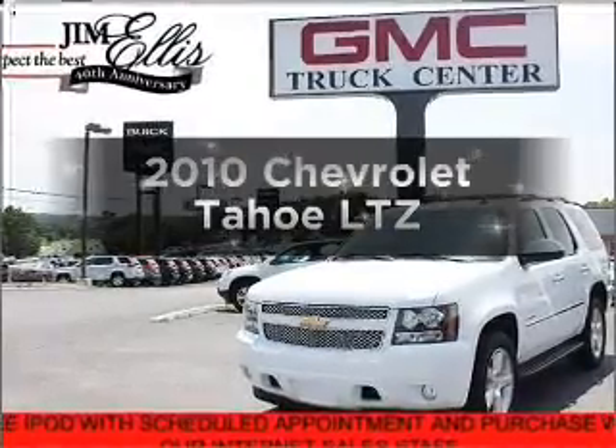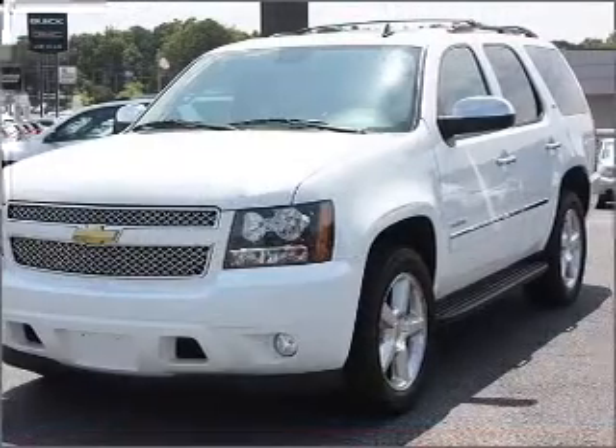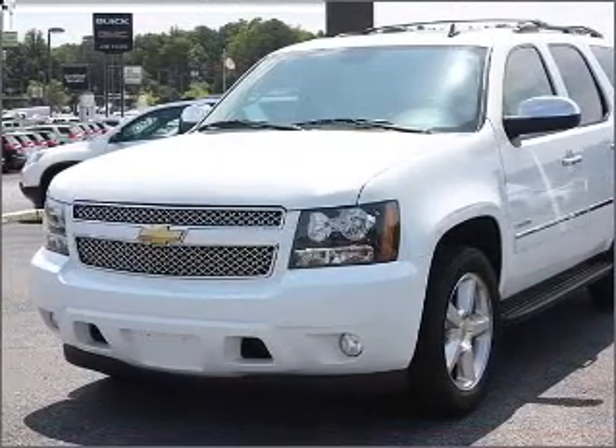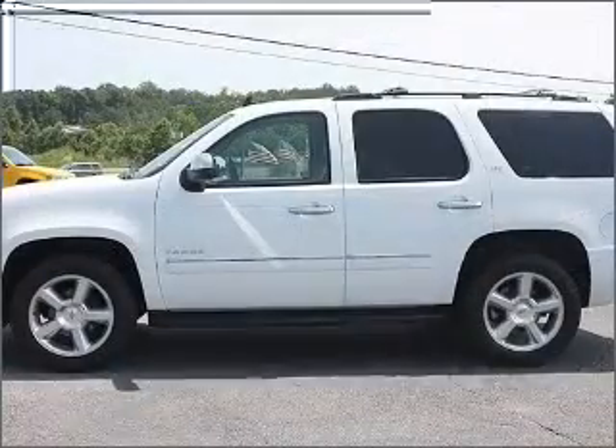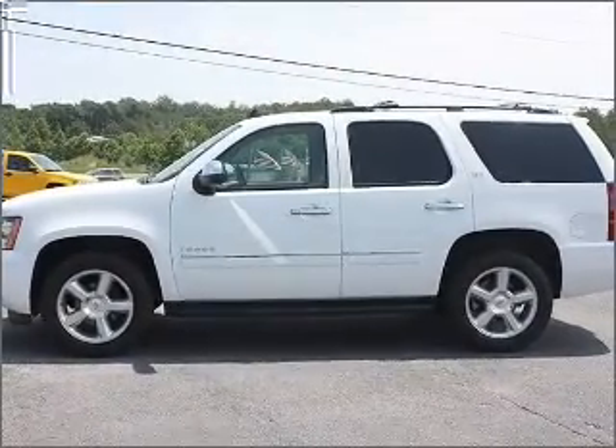Introducing the 2010 Chevrolet Tahoe. Travel the roads in style and comfort in this great vehicle with a powerful 8-cylinder engine connected to a smooth-shifting 6-speed automatic transmission. Navigation included to help you get to your destination with ease.